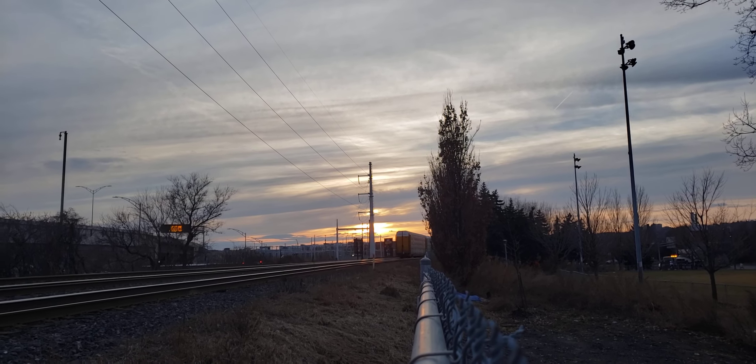Believe it or not, in Montreal here on March 5th it was 14 degrees Celsius with very little wind — great day. And that's the end of the train right there. If you like what I do, please subscribe to Cool Trains in Montreal. Have a good day.